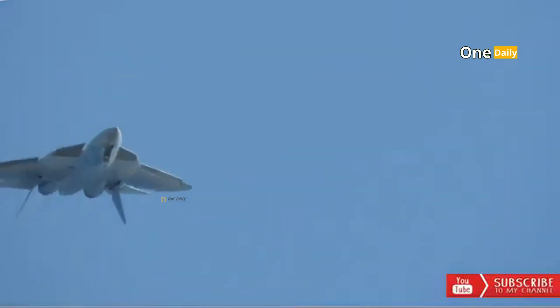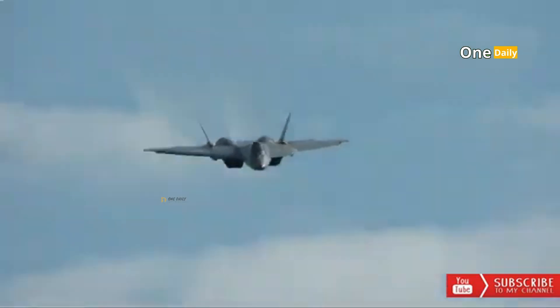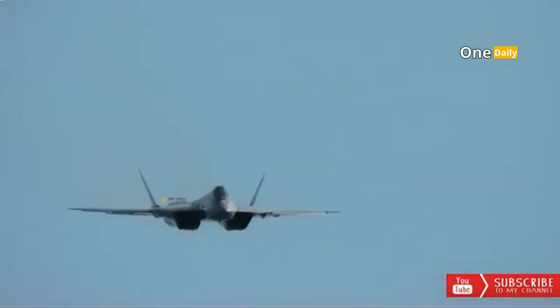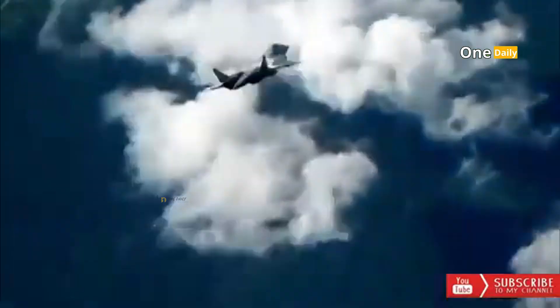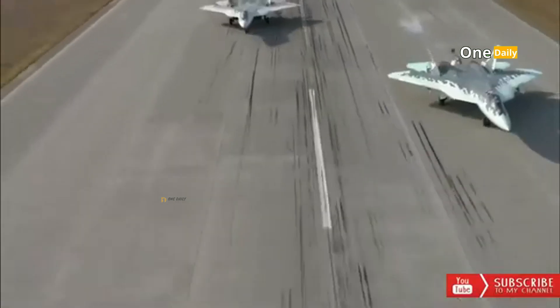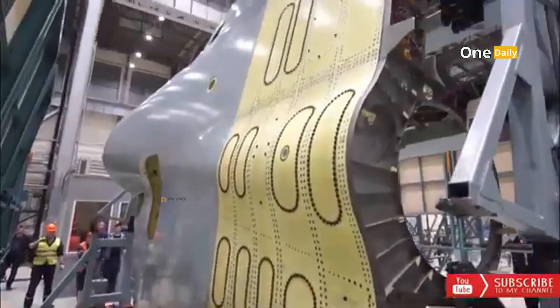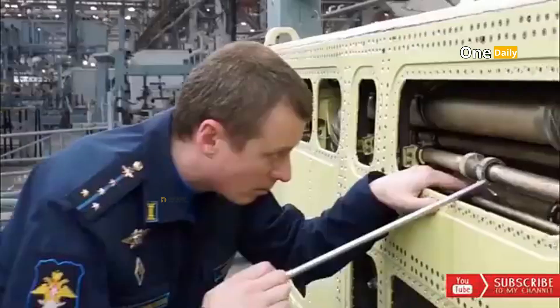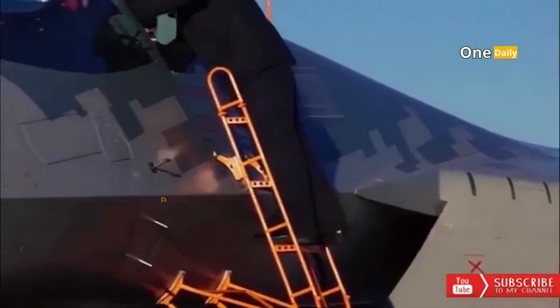The price of an Su-57 fighter can vary depending on several factors such as the country of purchase, the number of orders, and the purchase contract signed. In general, the estimated cost of a single Su-57 ranges from 100 to 120 million US dollars. However, this price is subject to change due to ongoing development, production, and testing costs, and operational and maintenance costs may also increase total ownership costs.